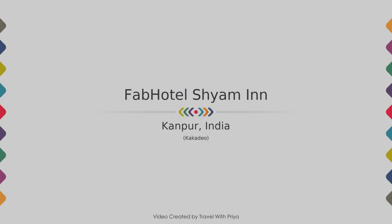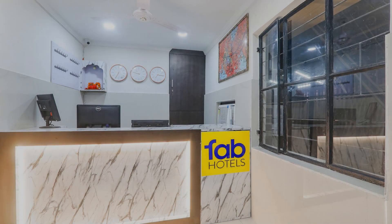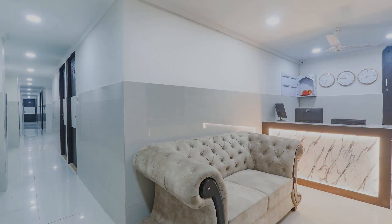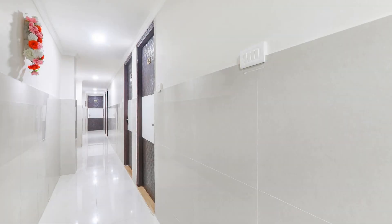Hello guys, welcome back to my channel. In this video we try to explain all the details about this hotel, like location, landmarks, reviews, amenities of the hotel, and room category and facilities also.